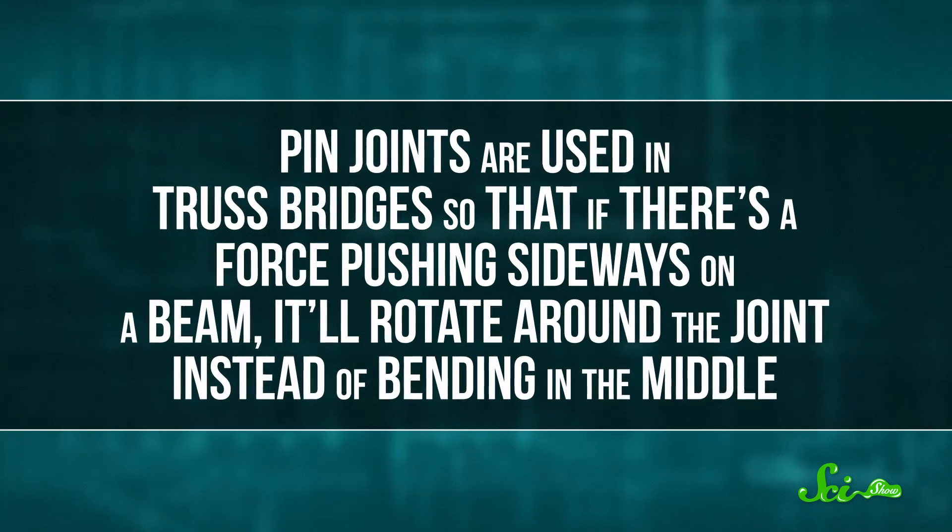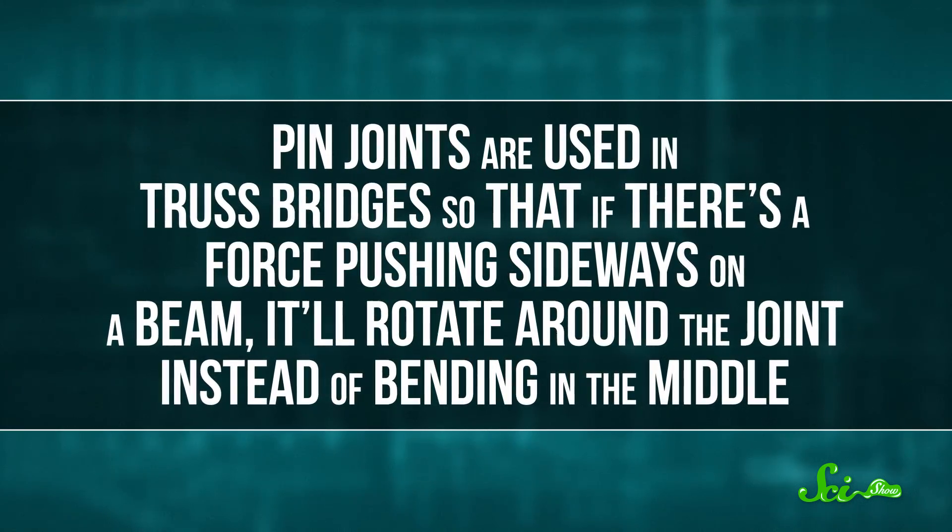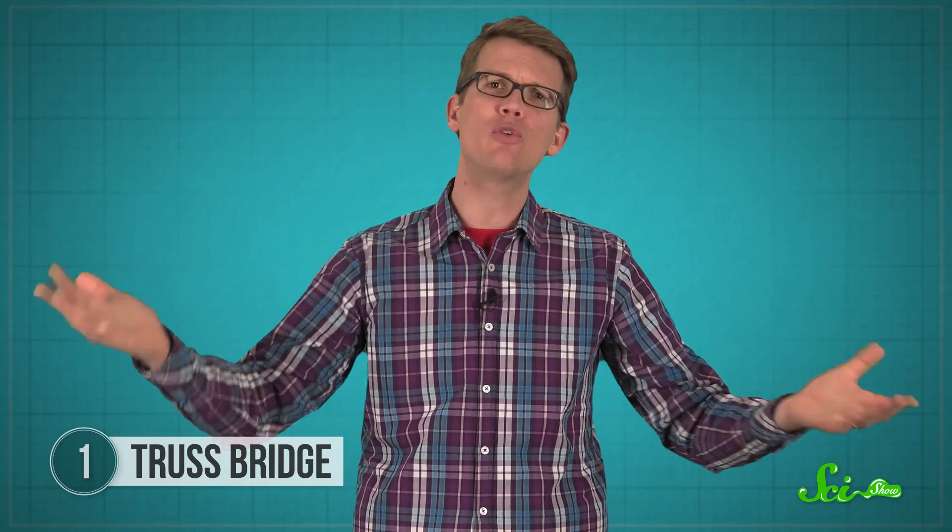Pin joints are used in truss bridges so that if there's a force pushing sideways on a beam, it'll rotate around the joint instead of bending in the middle. Normally, the beams in a truss bridge are arranged so that overall the beams don't rotate too much and the bridge is stable. But this foldable bridge is designed so that all the pin joints are free to rotate when the bridge is being folded or unfolded.